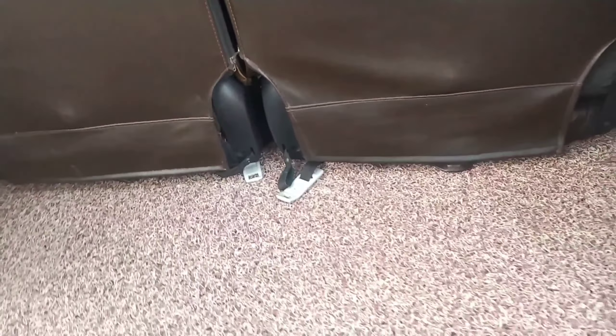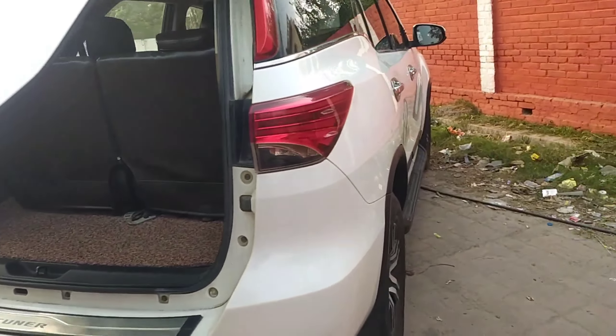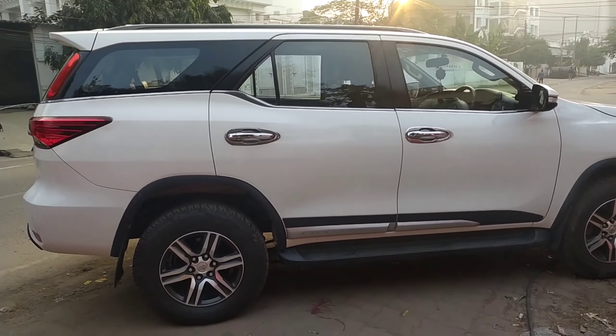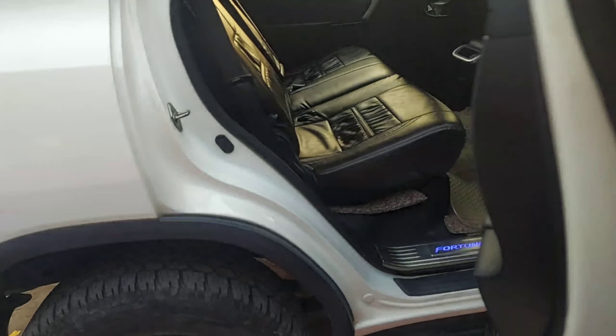With all three rows up you do not get a lot of boot space, but everything is decent. You can close it from here and there is a handle as well. Here is the side look of the car — looks very premium.